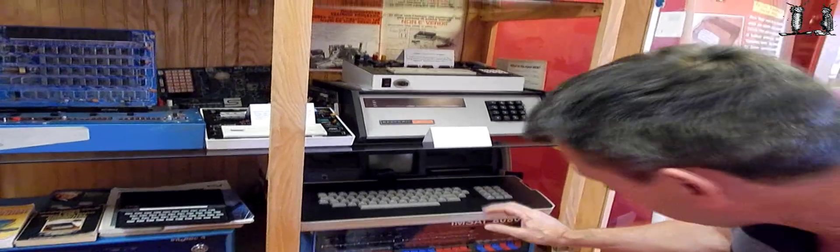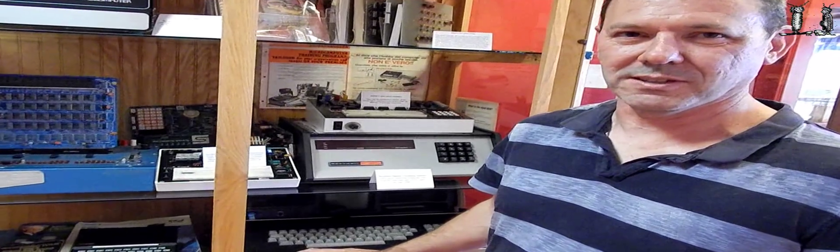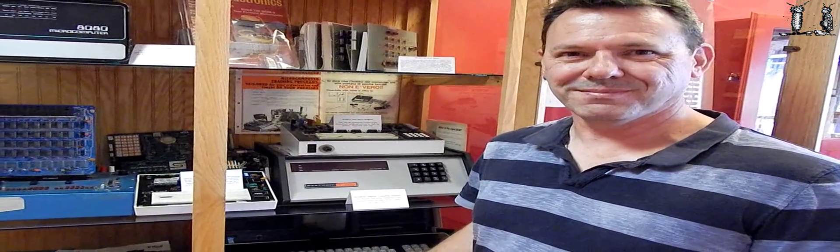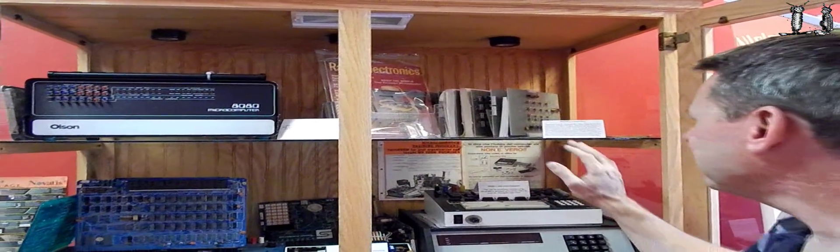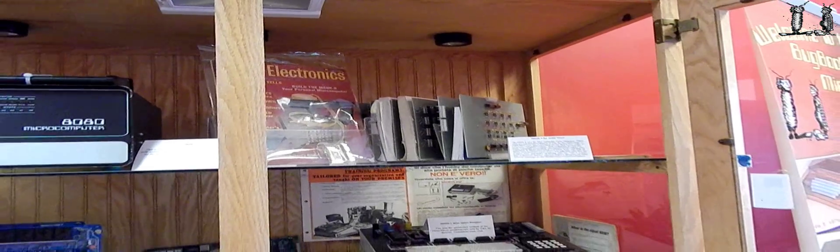We've also got the Osborne here, which I haven't had a lot of experience with, but one of the things remarkable about this machine was that it became bundled with a whole lot of business application software, and the cost of the computer with the software was around the cost of getting the software separately. So the small screen may not have been that useful for business applications, but it was certainly an interesting way to package and market the system. And we've got the Mark 8 up there on the top — certainly a combination you don't see very often elsewhere.